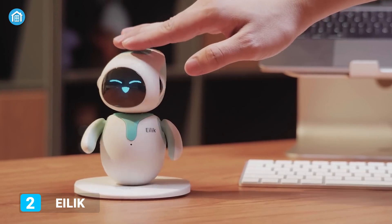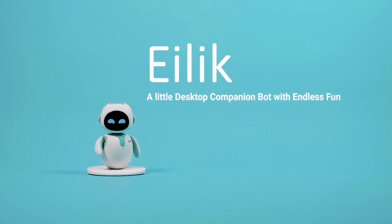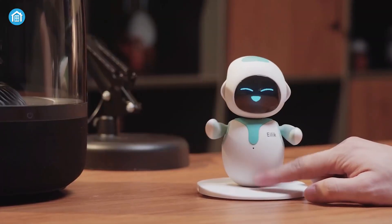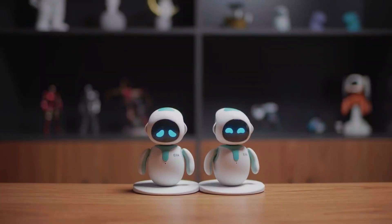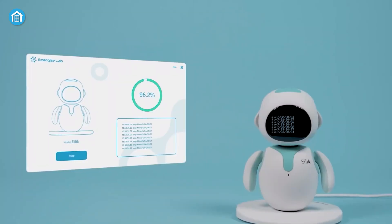Wouldn't it be great if you had a little desktop companion at home? Meet Elik, an interactive desktop companion robot with a personality, designed to brighten your day. It has multiple touching pads that react whenever you touch the robot. Beyond that, you can pair two Elik robots together to unlock more entertaining stuff. And if it's running out of battery, it'll try to seek your attention with a cute reaction.